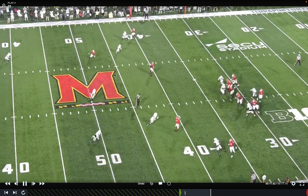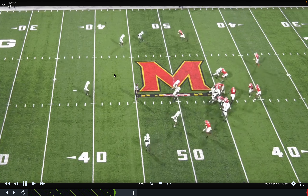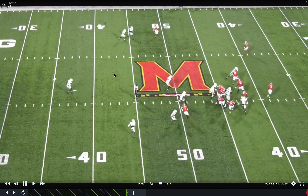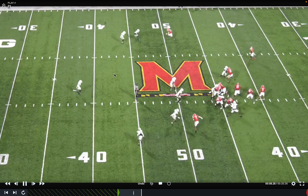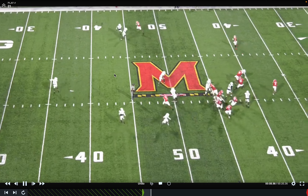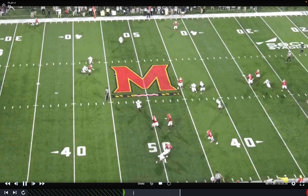Lastly, Maryland does a really good job running screen game off their play action — they're a really good screen team. If they're in a three-by-one, they'll attach it to their run game when they have the numbers. Here it's off a boot concept — you throw it backside. If backside defenders are chasing the quarterback, you've got numbers backside with guys out for the screen. You're kicking with your left tackle and your right guard is setting the end.